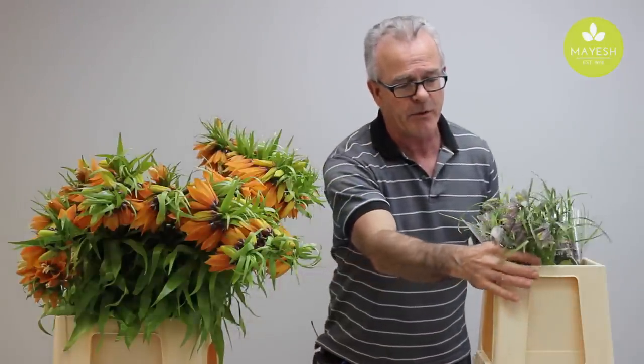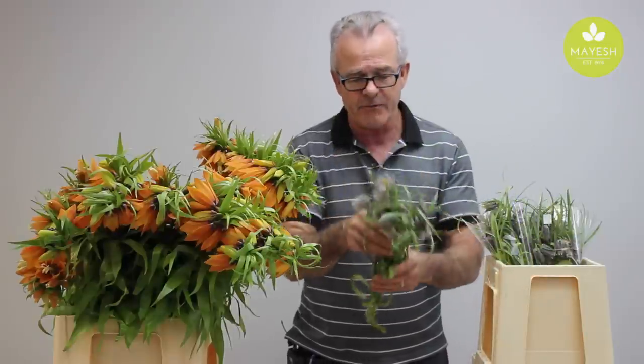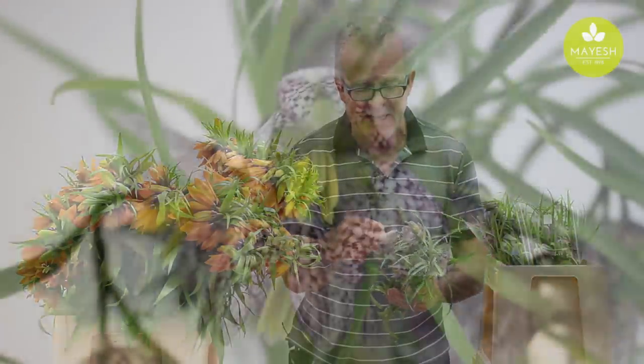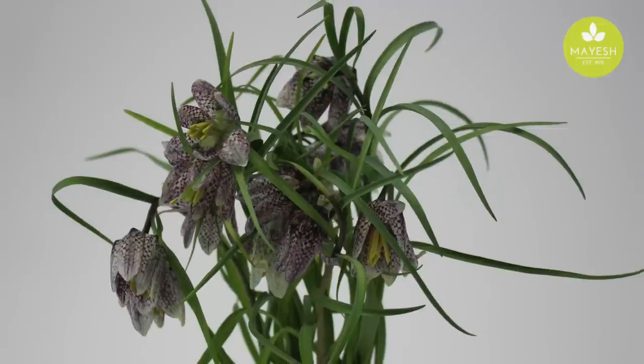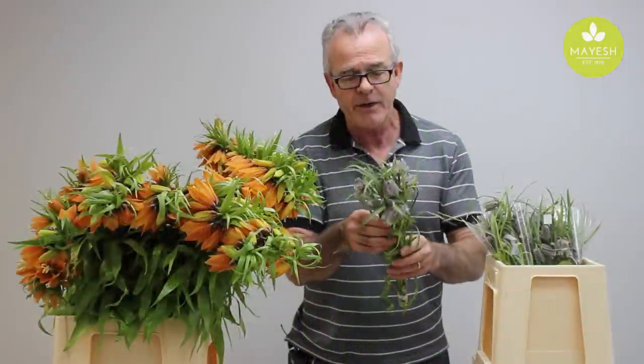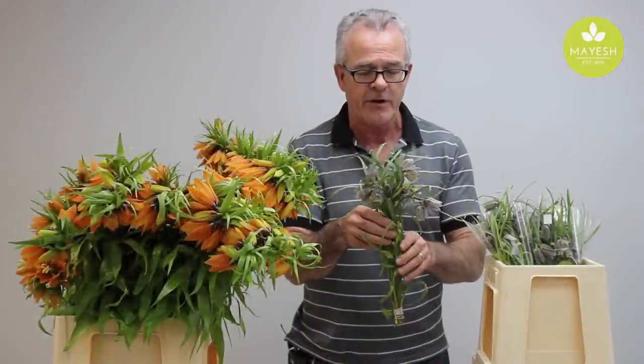Here we have the checkerboard fritillary — really interesting. It has an almost black and white flower, two or three nodding flowers per stem, and is really great for sort of intimate small arrangements.